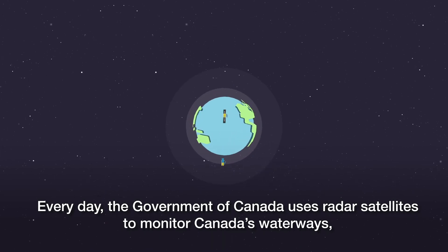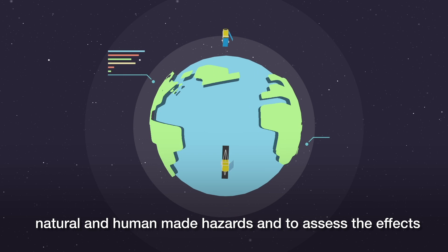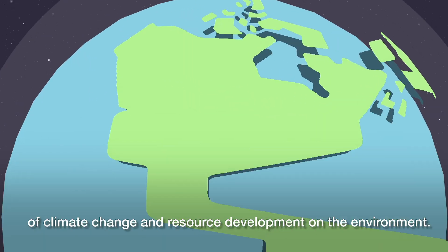Every day the Government of Canada uses radar satellites to monitor Canada's waterways, natural and human-made hazards, and to assess the effects of climate change and resource development on the environment.